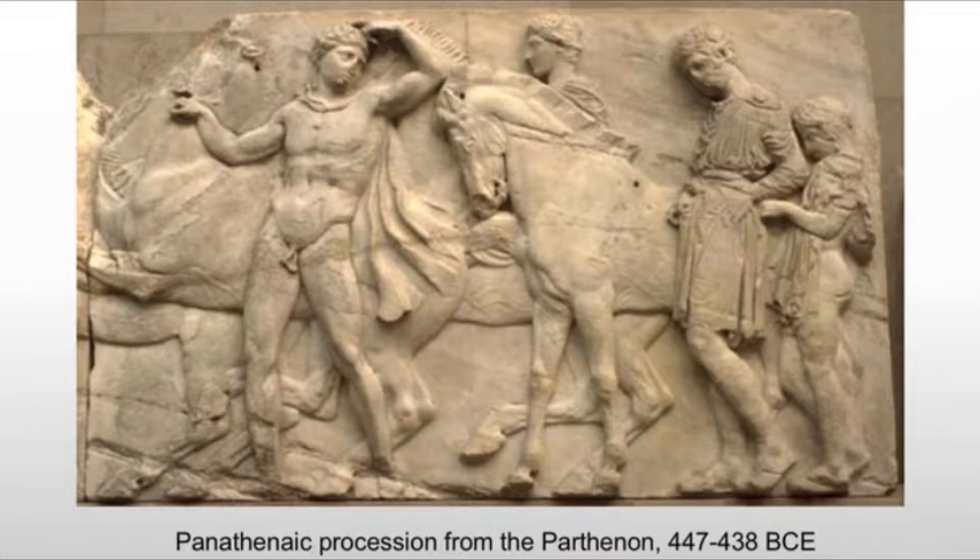A couple of times a year, you would have various religious festivals where you would come together for a common cause, identifying yourself as Athenian.